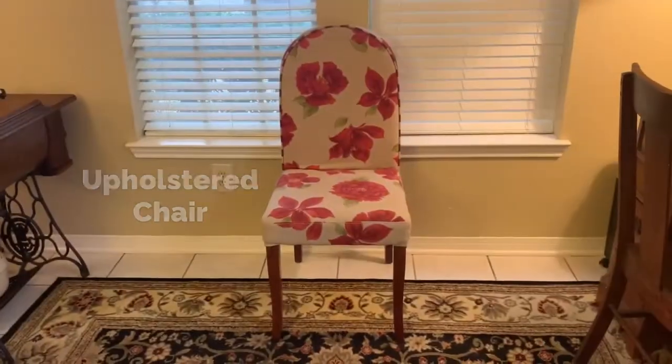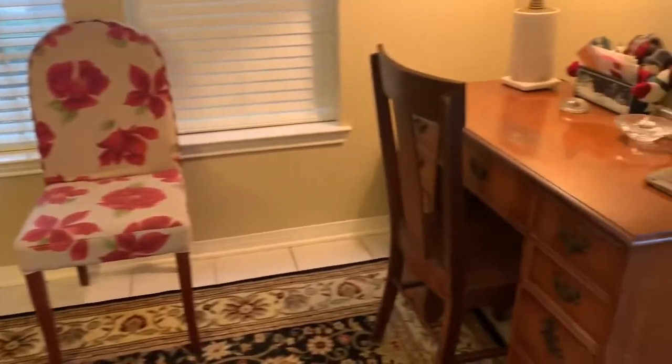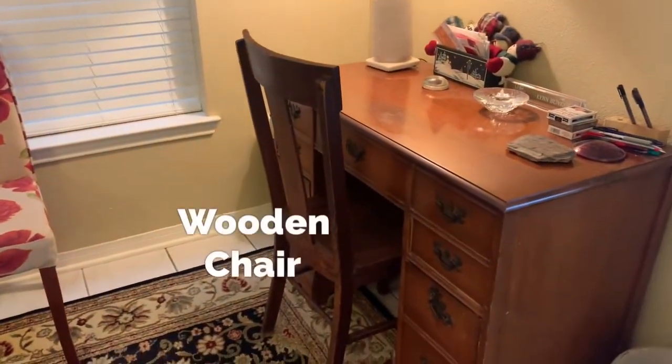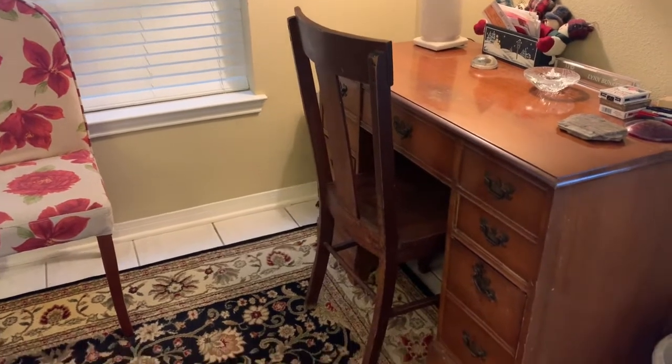I have two other chairs: one is an upholstered chair, and then here at the desk I have just an old wooden chair that I've also had for a long time.